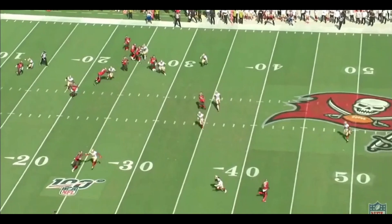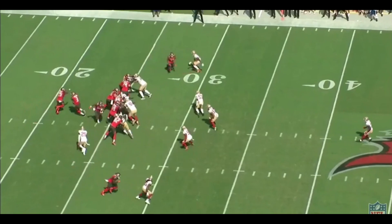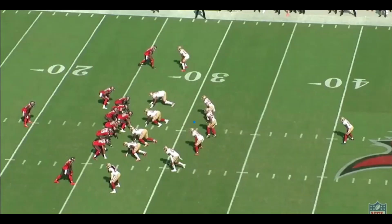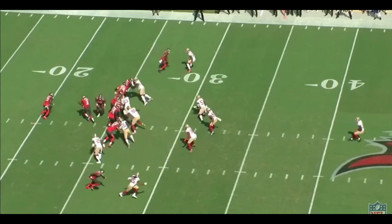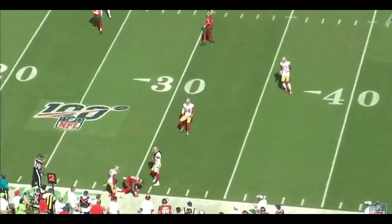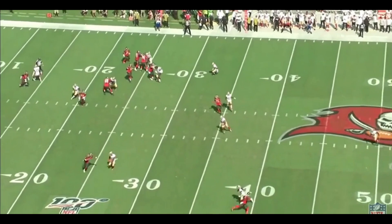What's up guys, Johnny Del back again with another video. As promised last week, we're going to take a look at a player y'all voted for. A number of people were interested to see how Kwon Alexander's been playing this year. I thought it'd be interesting to take a look, because he was one of our big free agent signings — actually the second biggest contract we signed this year.